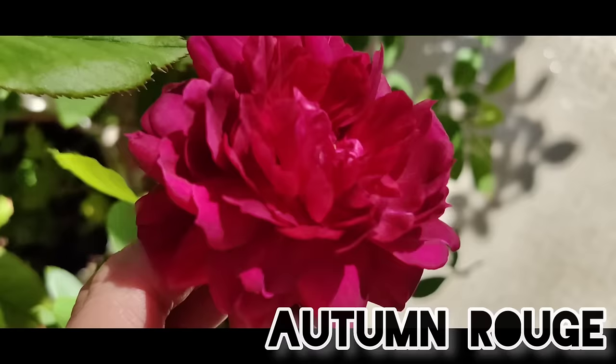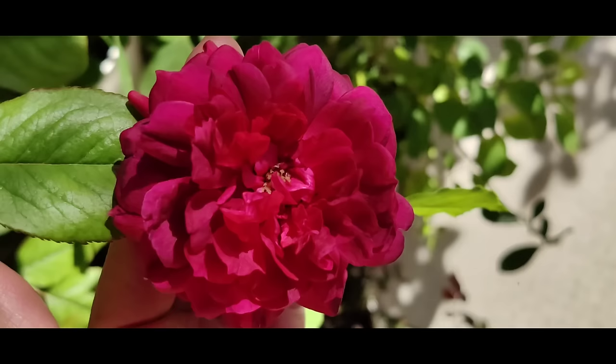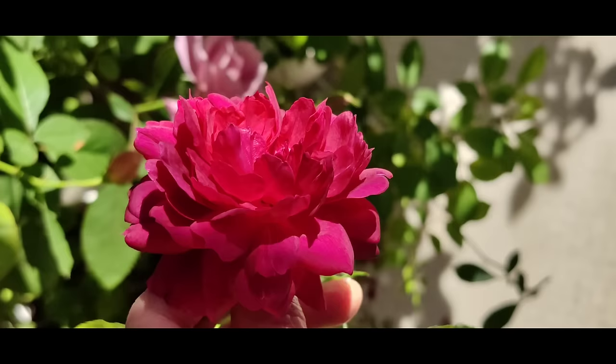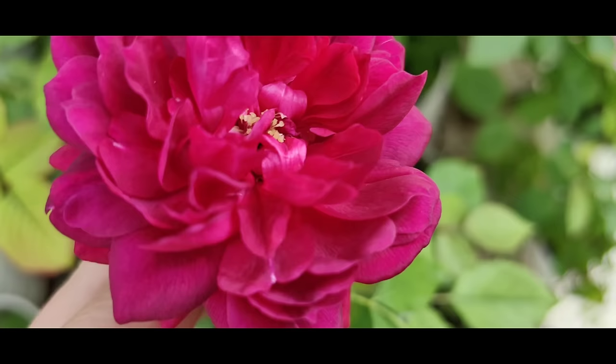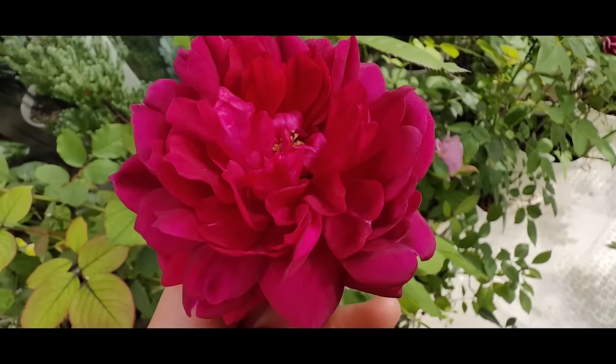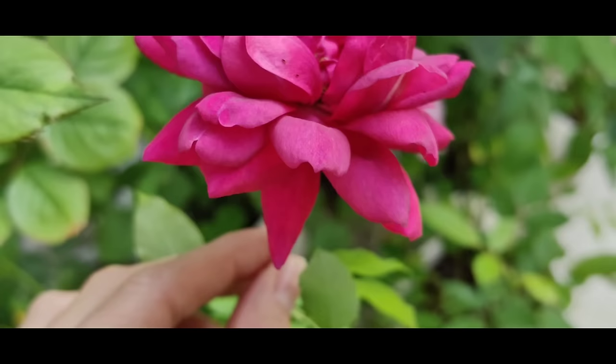Next one to introduce is Autumn Rouge — it has a stunning perfume and this burgundy color. The name Autumn Rouge probably specifies that it's most beautiful in autumn. It's also a Japanese rose, and the color is slightly violet. These roses like Autumn Rouge are very easy to get scorched, so I have to keep them in shade.